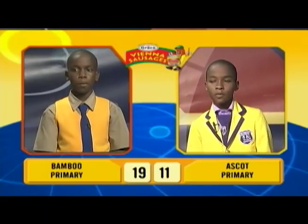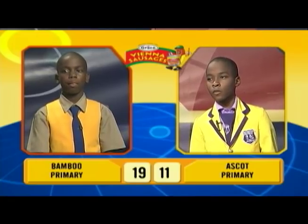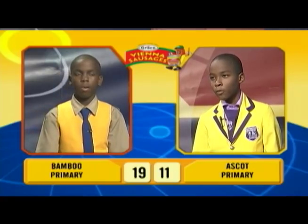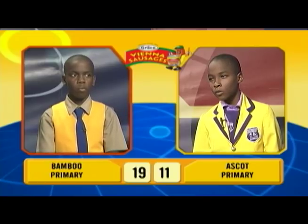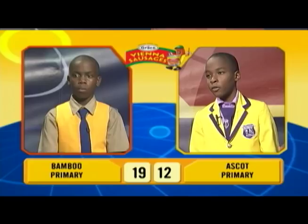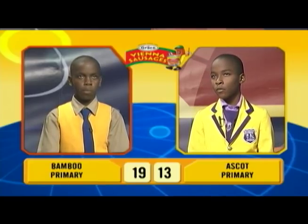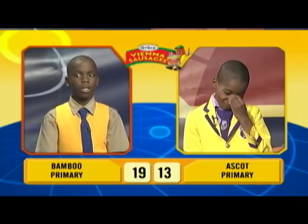We'll now move into our final face-off in social studies. This will be between Deandre Kessler, the captain of Ascot Primary, and Lajari Brown of Bamboo Primary. Deandre, what are the colors of the Chinese flag? Red and yellow. Correct. What is the name of the two Caribbean countries that gained independence in 1962? Jamaica, Trinidad, and Tobago. Correct. In which Jamaican parish can you find Frenchman's Cove? Clarendon. Incorrect. Lajari? No, thank you, sir. Portland.